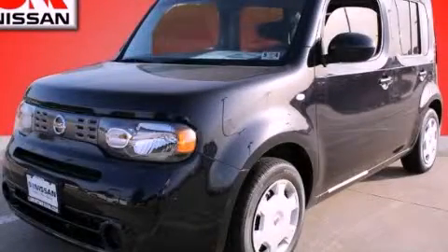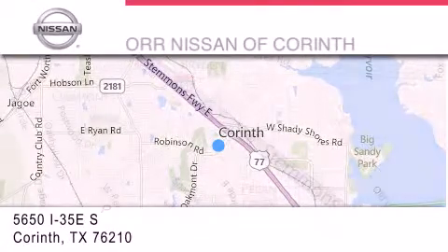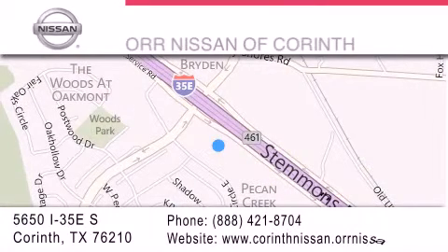Please call us today for more information on this great vehicle. Thank you for considering OR Nissan of Corinth for your next vehicle. If you have any questions, please visit our website, give us a call, or stop by our dealership located at 5650 Interstate 35 East South in Corinth.